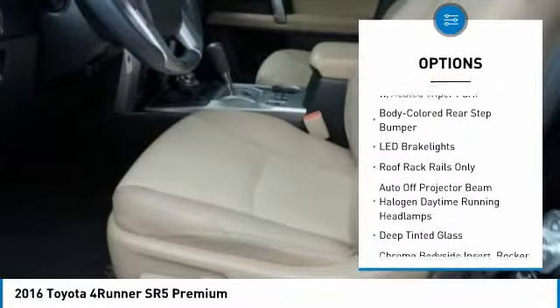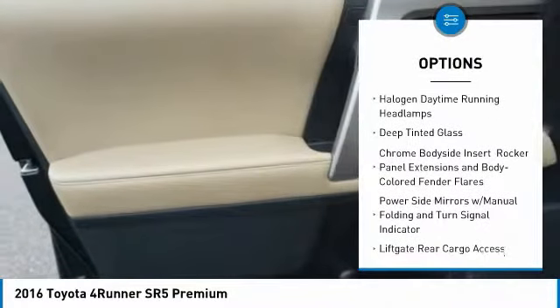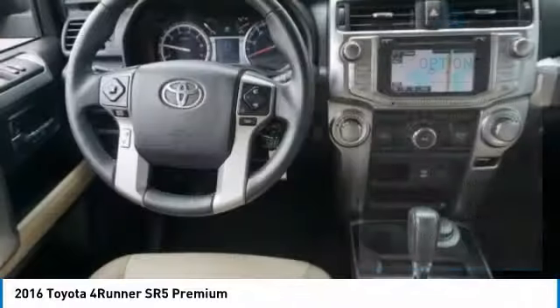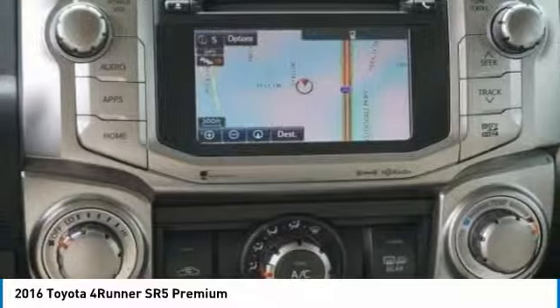Bluetooth. Leather wrapped steering wheel. HomeLink garage door opener. Auto dimming rear view mirror. PPO. 8 speakers. Compass. Trip computer. Fog lights. Outside temperature gauge. Day-night rear view mirror.